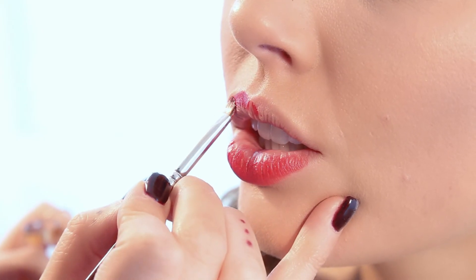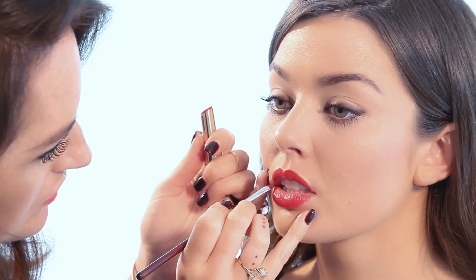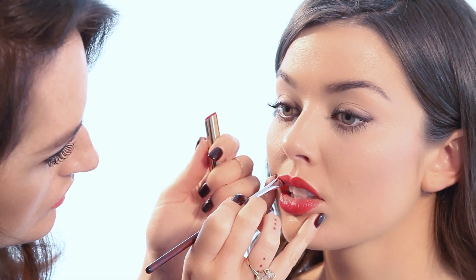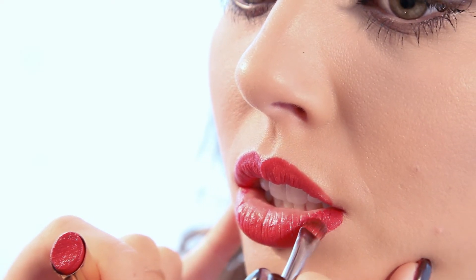And finally when we move on to the lips, we're going to create a two-toned red lip using Max Factor's long-lasting Lipfinity lipsticks. Firstly I will apply Just Deluxe, which is a brighter toned red to the centre of the lips, followed by a deeper burgundy tone in the outer corners, which will give more definition and will blend nicely with the brighter colour in the centre of the lip.